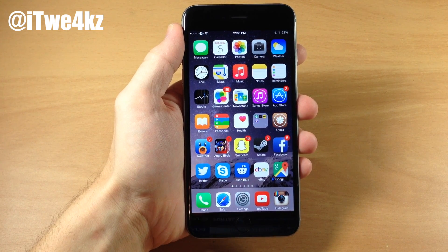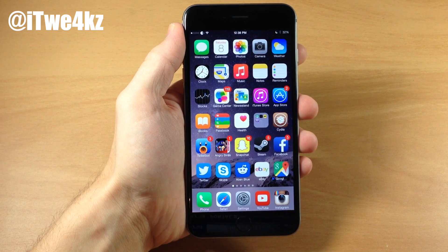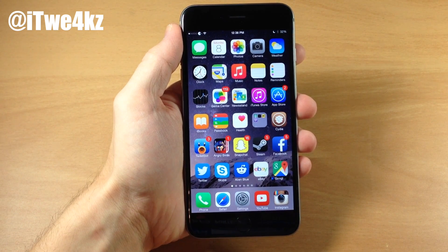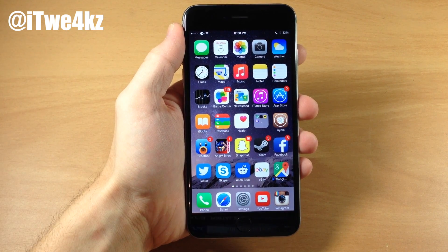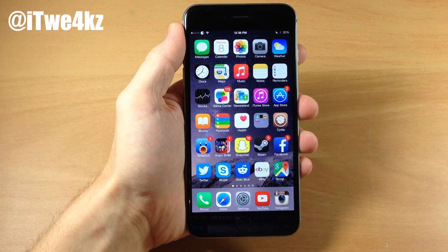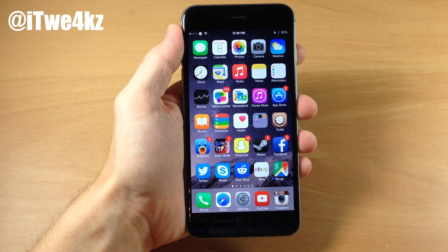Alright guys, that's all I have for today. I do plan on doing some single tweak videos so I can go into more depth on each tweak. Let me know in the comments below what your favorite iOS 8 tweak is right now — I'd like to see what you guys are using and which ones you like best. As always, if you enjoyed this video please hit that like button, and if you want to see more iOS 8 jailbreak tweak videos as well as everything Apple then make sure you subscribe. Until next time, peace.